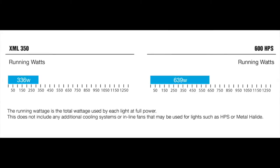At half the power of the HPS, the XML350 had a running wattage of 336, while the HPS reached 639 watts, not including any additional wattage for cooling.